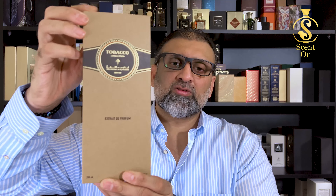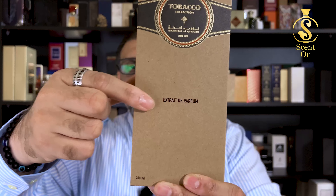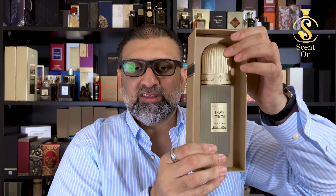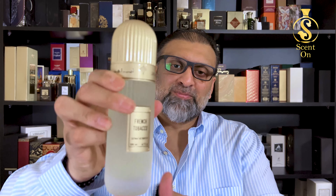On the back of the sleeve you get ingredient details, logo, barcode, etc. The bottles come in a gigantic, very heavy box because of the 200ml size. On the box you'll find the collection name printed in gold, the logo of Ibrahim Al Qureshi, and 'Extrait de Parfum.' On the back there's the logo and a QR code. Inside the box the bottle rests in a solid cardboard cutout.